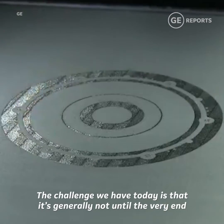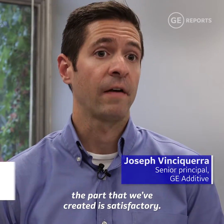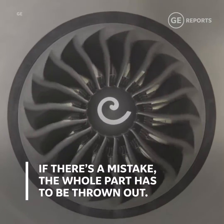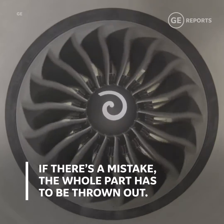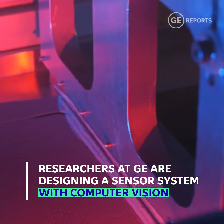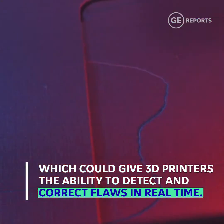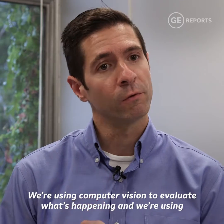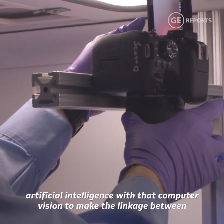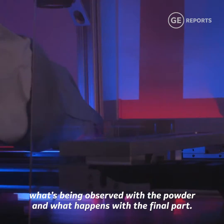The challenge we have today is that it's generally not until the very end of the process that we know whether or not the part we've created is satisfactory. We're using computer vision to evaluate what's happening and we're using artificial intelligence with that computer vision to make the linkage between what's being observed with the powder and what happens with the final part.